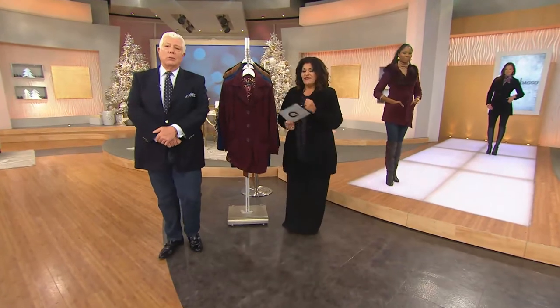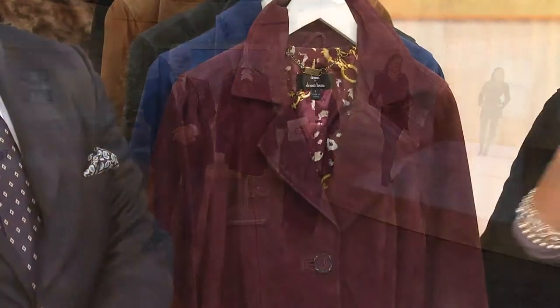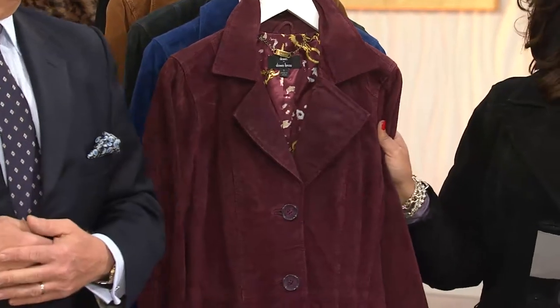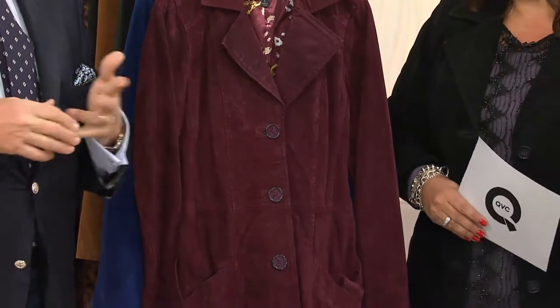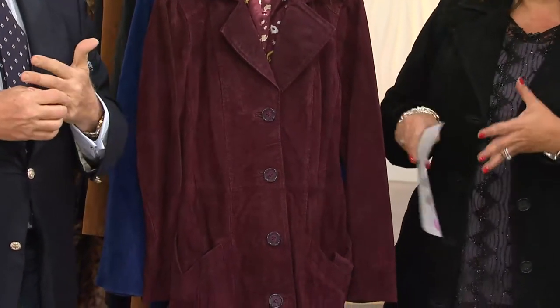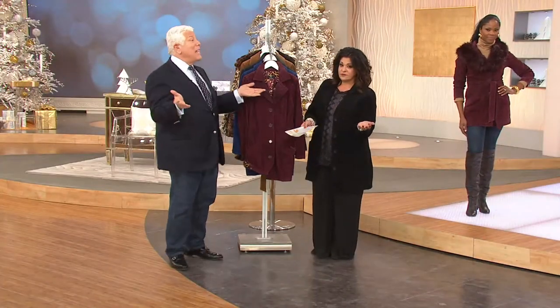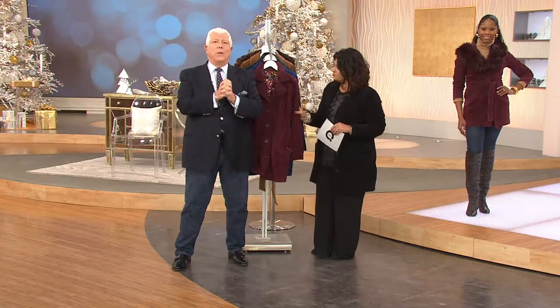The dyed-to-match color feels amazing — soft and supple. It's washable and you can put it in the dryer as well. The price is over sixty dollars off the regular QVC price. No one is putting fall and winter coats on sale right now — that's January or February — but we are.